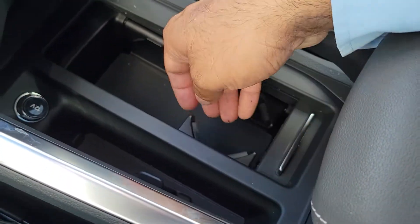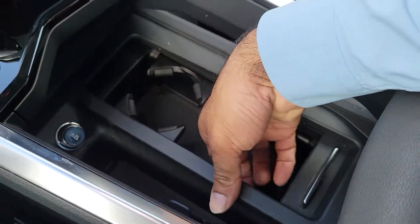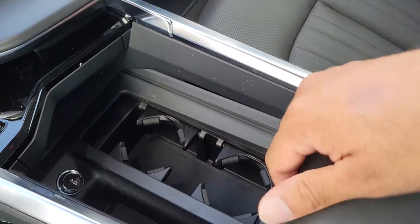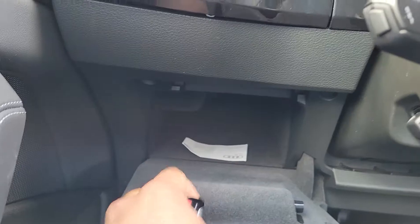There's a wireless charging port, and check this out — you can put these down or up for your cup holders. There's also a secret glove compartment that holds about four pairs of sunglasses.